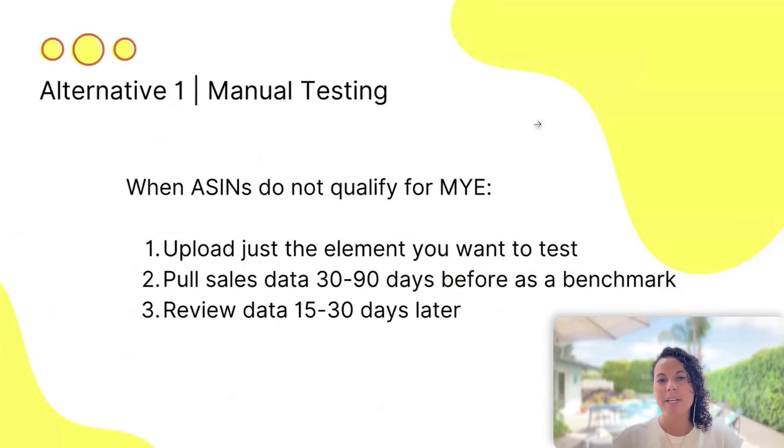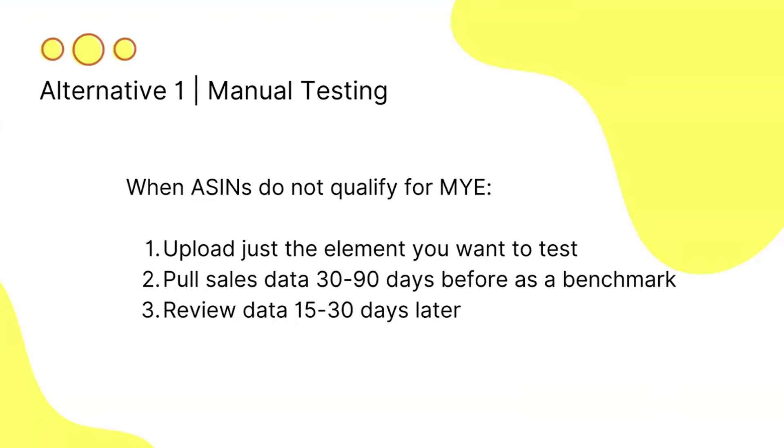Not everybody qualifies for Manage Experiments — you need enough sessions coming to your listing. If you don't qualify, you can upload just that one element as an isolated test: don't change anything else on your listing or PPC for 15 to 30 days, review your last 30 to 90 days of sessions and conversion rate, then compare manually against the next two to four weeks. Another option is JungleAce, which taps into your PPC campaigns and lets you run tests within a week to understand what's winning.